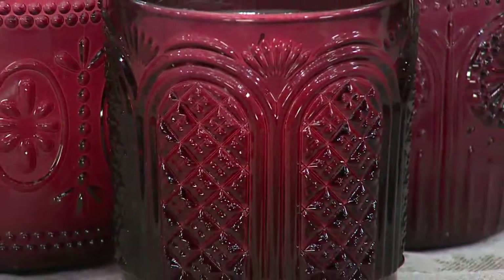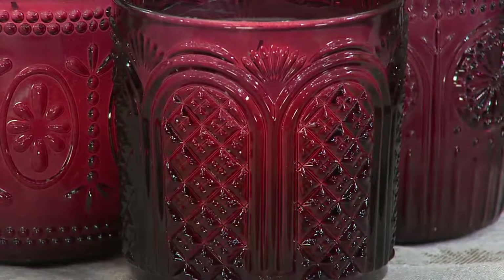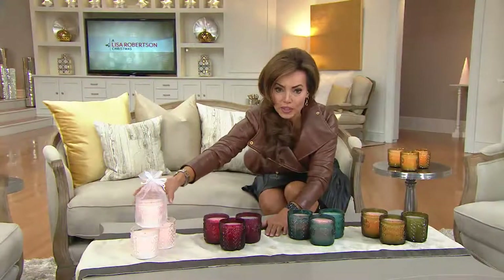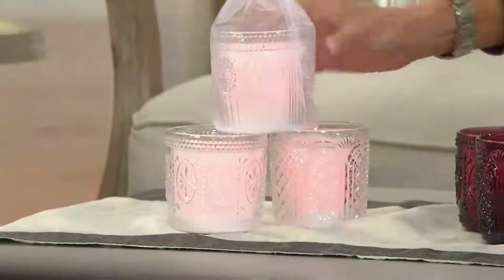Here we have it in the clear. The clear is always gorgeous — it's pretty, it's pristine. You're going to get all three for $27 and change.